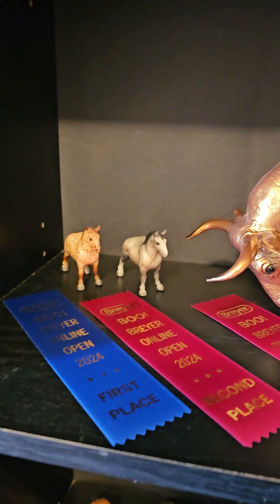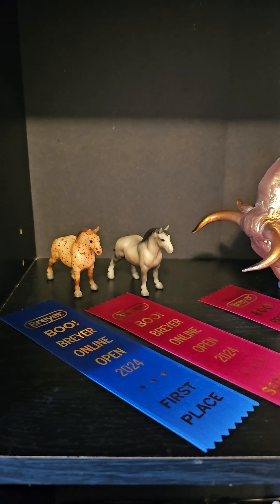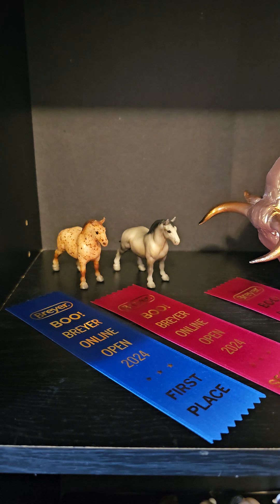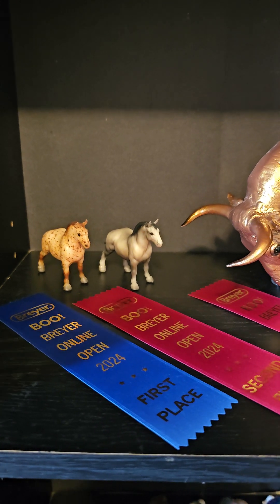We'll start over here. We have a couple of the ragsackers - they're adorable. The G1 Draft Horse Stablemates: our little red roan took first in its class, and then the little gray took second.